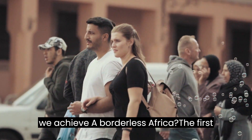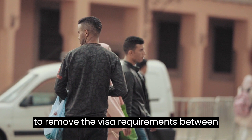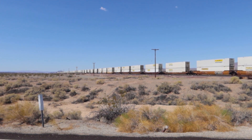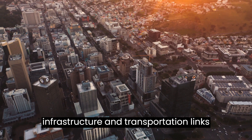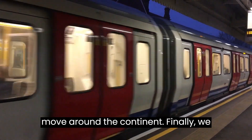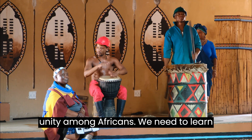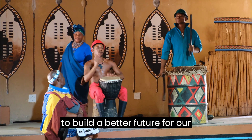How can we achieve a borderless Africa? The first step is to remove the visa requirements between African countries, which would make it easier for people to travel and do business. Another important step is to improve infrastructure and transportation links between African countries so that people and goods can move around the continent more easily. Finally, we need to promote a culture of peace and unity among Africans — learning to appreciate our differences and working together to build a better future for our continent.